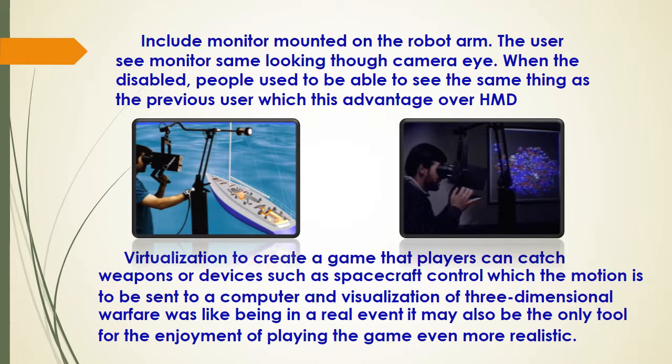Some applications include spacecraft control, where motion is sent to a computer, and the visualization of three-dimensional environments — like being in a real event. It may also be used as a tool for the enjoyment of playing games.